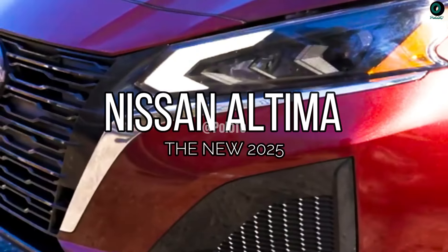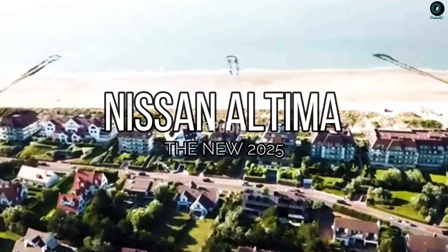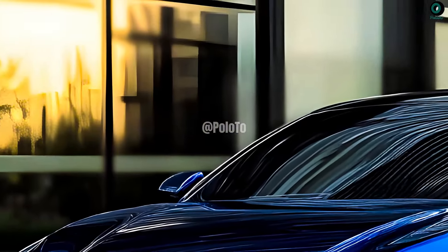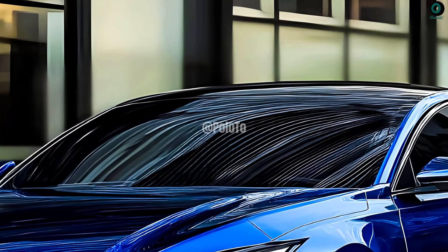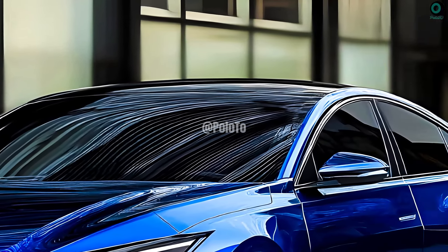This is the new 2025 Nissan Altima. The midsize 2025 Nissan Altima combines contemporary design with cutting-edge technology and a luxurious interior.